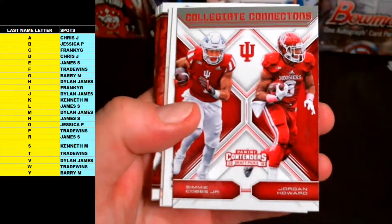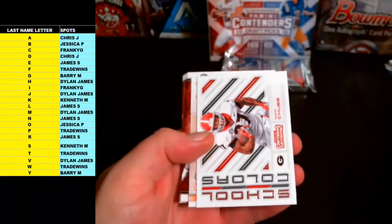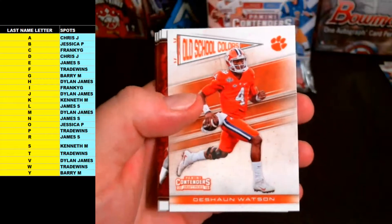Simi Cobb, James, Jordan — C is Frankie G, H is Dylan James, another one for the random. School Colors Nick Chubb letter C going out to Frankie G. Deshaun Watson Old School Colors.